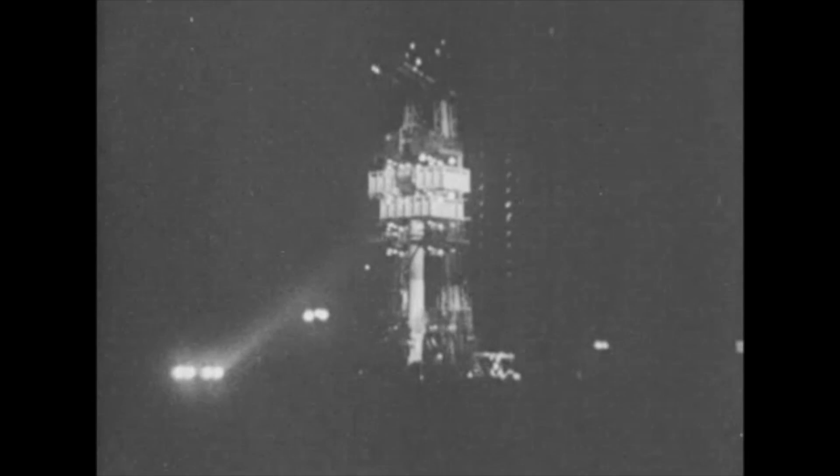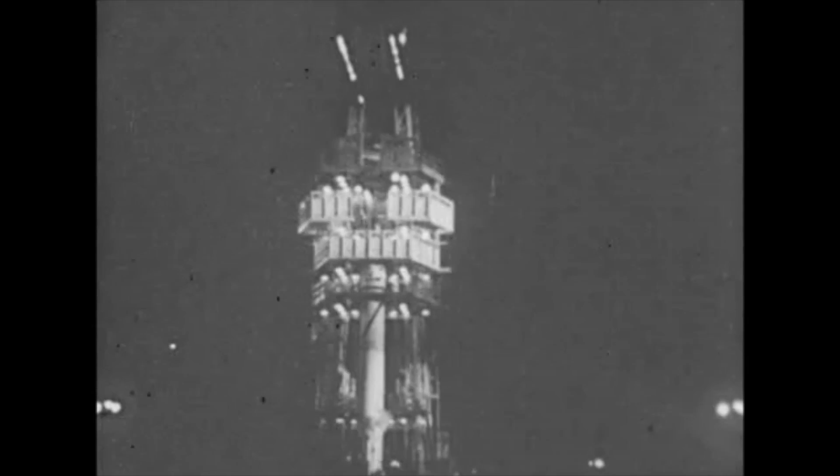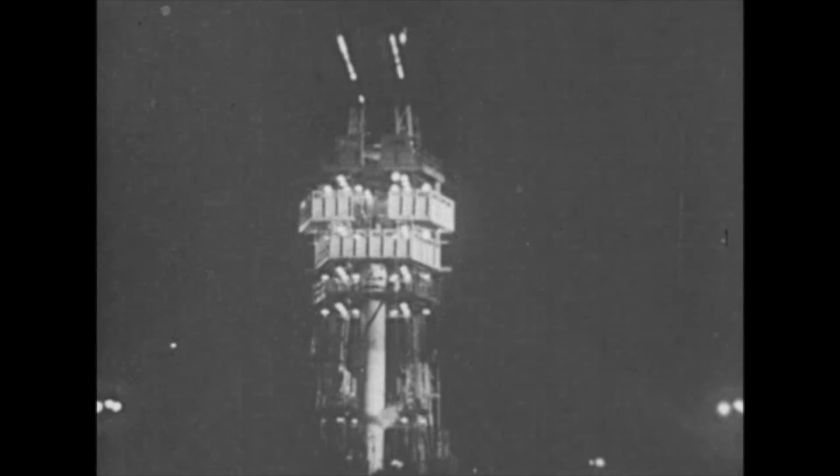The United States Army's Jupiter C stands poised on its launching pad at Cape Canaveral, a needle-nosed giant anxious to split the heavens and barrel off the satellite dubbed Explorer, containing some 18 pounds of scientific instrumentation.